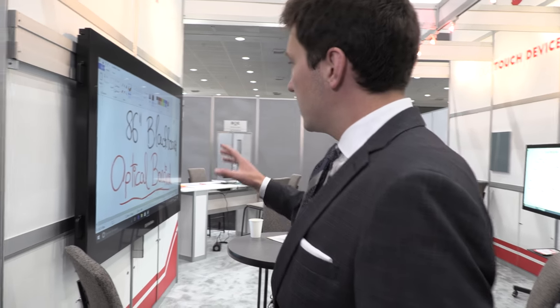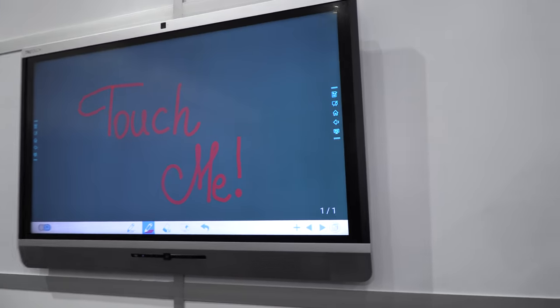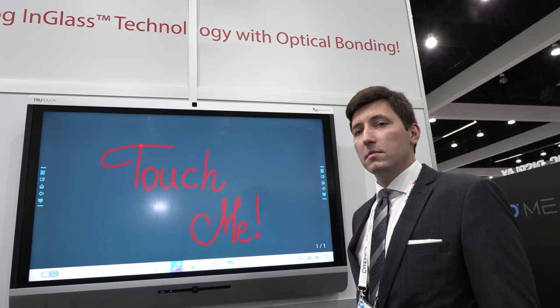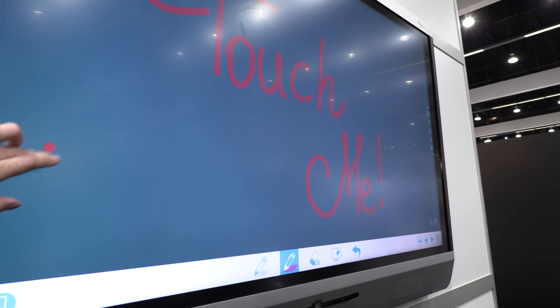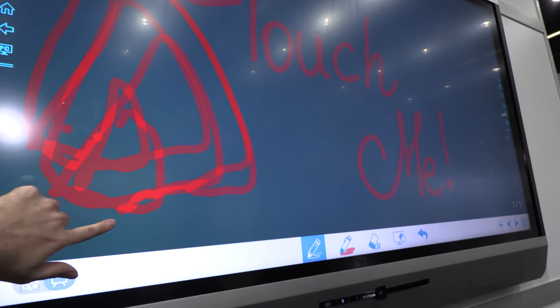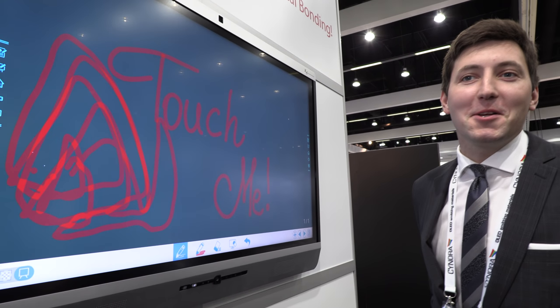All the displays here are from our latest factory — this 86-inch is also optically bonded by us. On the other side we have a FlatFrog in-glass 65-inch. We are currently the only company that can do FlatFrog in-glass bonding. FlatFrog is a company and in-glass is their touch technology.